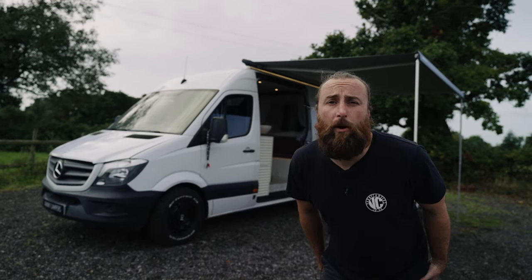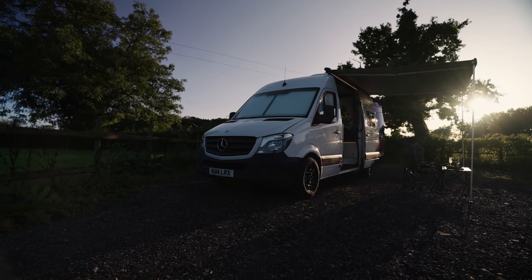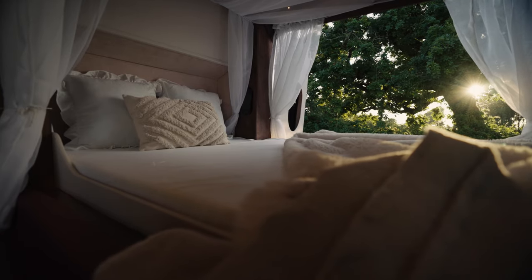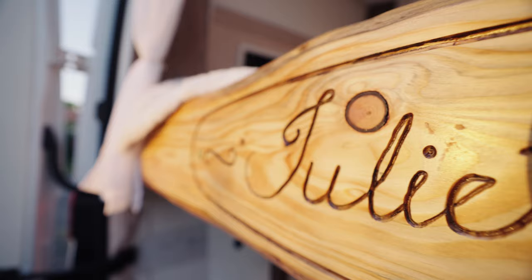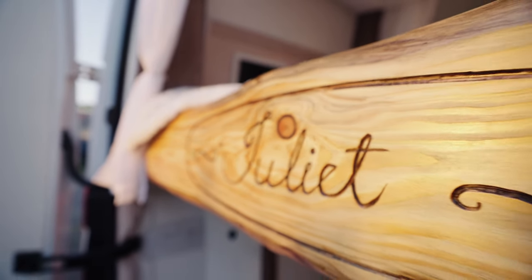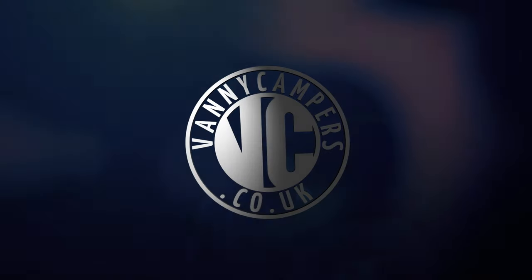Have you ever seen a camper van with a four-poster bed? Well, you're about to. Hello, my name is Ryan and I'm from Vani Campers and I'm here once again to give you a van tour.